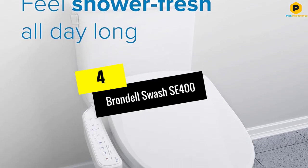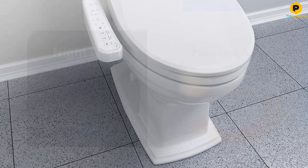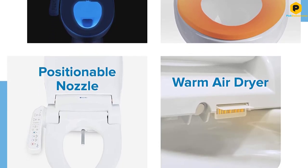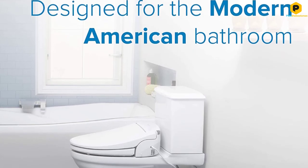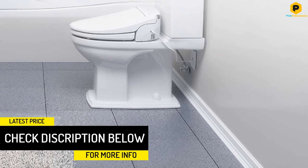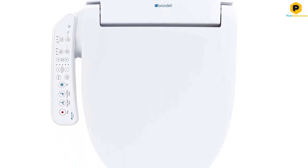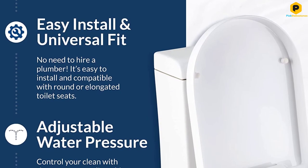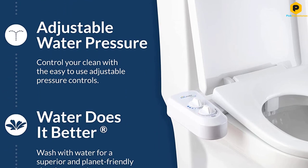Moving on at number 4, we have the Brondel Swash SE400. The SE400 drops some high-end features from the Swash 1400, and not all of the parts are as durable. But the core quality of the cleaning experience is there, the side control panel is easy to use, and there are some great features for the price point. In addition to angle and pressure adjustments, you get hot and cold water, a pulsing massage function, and an auto mode that runs through a cleaning cycle for you. Most of the features missing here are less helpful ones, like the deodorizer. This is a fantastic bidet if you don't need the remote control. The nozzle placement feels a little unusual, and we often use the front wash as an all-purpose wash — the good news is that it excels at it, even if that wasn't the intent.